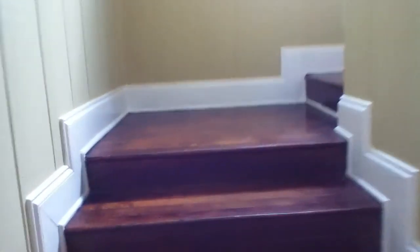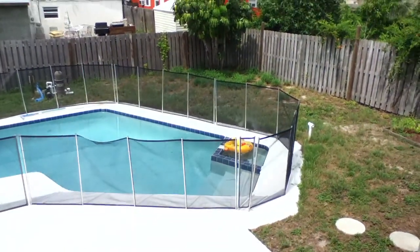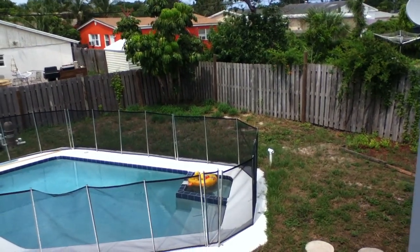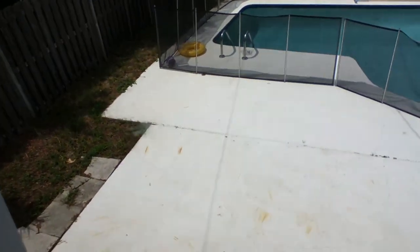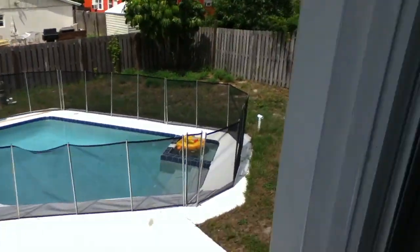Let's go upstairs. I'm going to pause here on the first landing to take in more of the backyard — the pool deck. And we'll continue up the stairs.